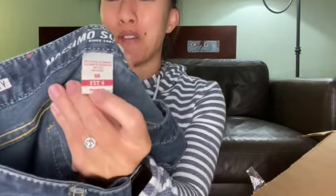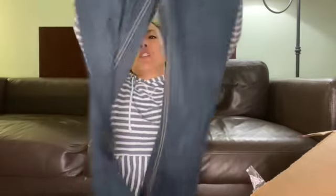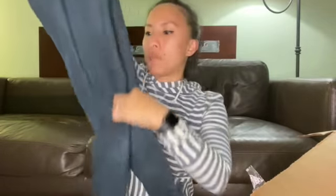We're getting kind of towards the bottom. This is another pair of Mossimo jeans — another size 5R but fits six. Target again, skinny jeans, dark wash. Four-for-$25 sale. Bada bing, bada boom.